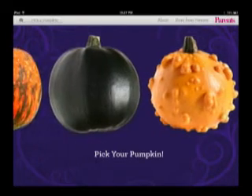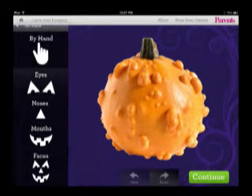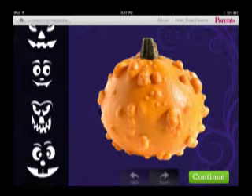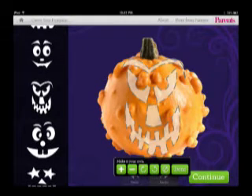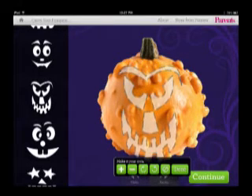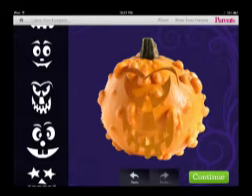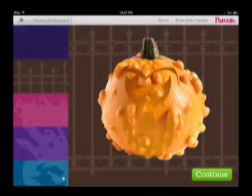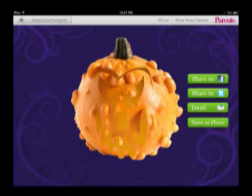The last app is called Carve a Pumpkin, and it allows a little more creativity. You can pick your pumpkin, choose the eyes, nose, mouth, or a full face. Place it on the pumpkin, size it bigger or smaller, position it where you want, then carve it out and it gives you a nice flickering light effect. Choose your background and then email it off to your friends or family. Happy Halloween!